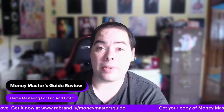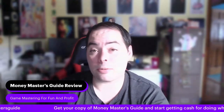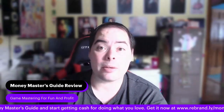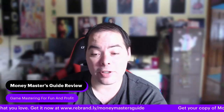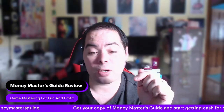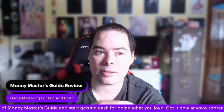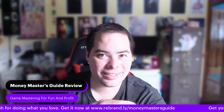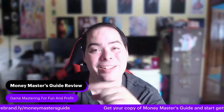Cross-promotion and constantly pushing your work to ensure it reaches new people is all touched on in Money Master's Guide. I really think that if you're looking to give this a try, this book is a great starting point, and I highly recommend it to anyone ready to go down that path. You can find a link in the description at rebrand.ly/moneymasters guide. Keep your blades sharp and spells prepared, heroes.